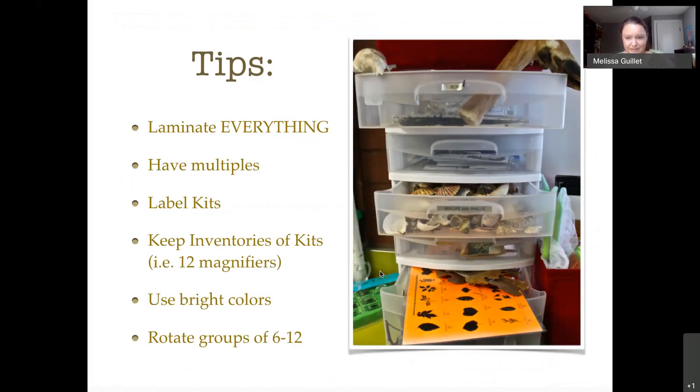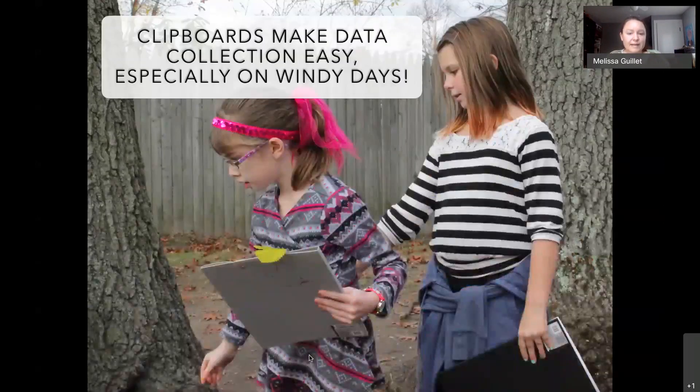Some practical tips: laminate everything, have multiples, label your kits, and keep everything in a clear bin so you can see what's in there. Bright colors help you find things — like this leaf guide in a nice bright orange. I usually work in groups of six to twelve, rotating through stations — four groups of six, 15 minutes per activity, four activities in an hour. Clipboards are so important, especially when it's windy — they provide a writing surface, and as I've heard from kids, just having a clipboard makes them feel like a scientist.